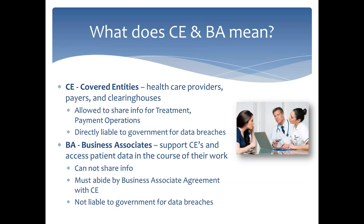More buzzwords in HIPAA: covered entities and business associates. A covered entity is a health care provider, a payer, and a clearinghouse — essentially HIPAA follows the money trail in medicine. Those organizations have had compliance programs going back to 2003. Covered entities can share information with each other for patient treatment, payment of services, and operations. Since the beginning of the Privacy Rule in 2003, covered entities have been directly liable to the government for data breaches.